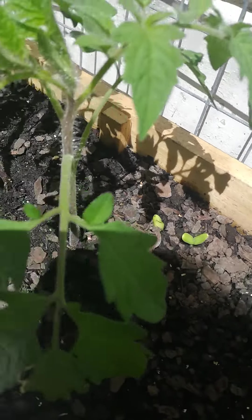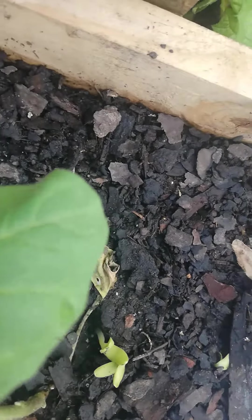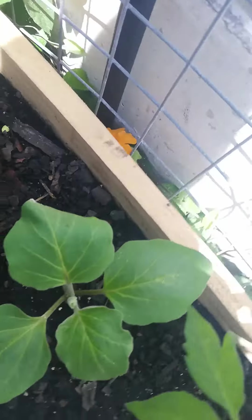My sweet melons are germinating. Those are my sweet melons, starting to come out now.